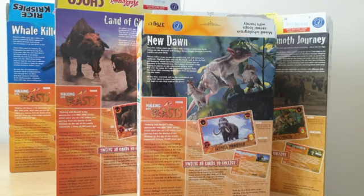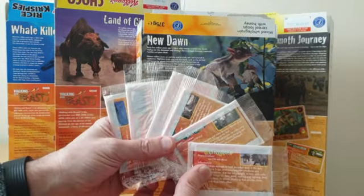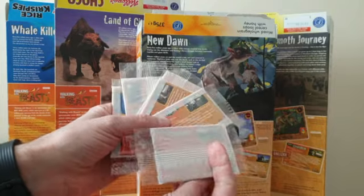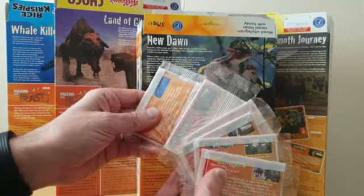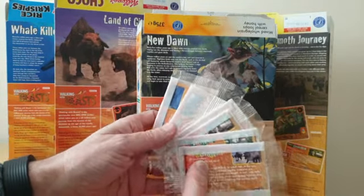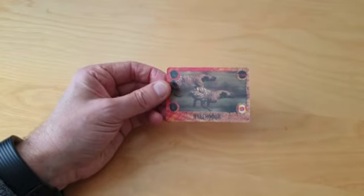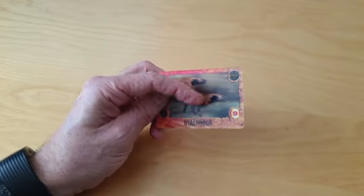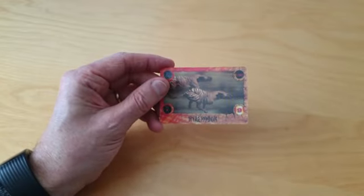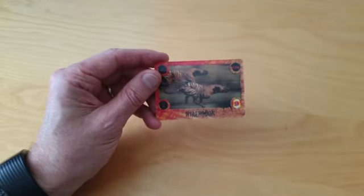With that slight variation mentioned earlier with the likes of the Mammoth Journey. So the cards themselves when they arrived they came like this — there were two cards in every packet. You could just make them out through looking at the actual packet itself; one side was clear and the other was sort of whited out. These are the cards themselves, made of a slightly plasticky type material, and they look almost like lenticular cards with a slightly 3D image to them.